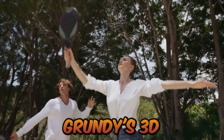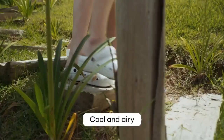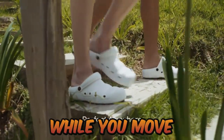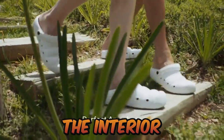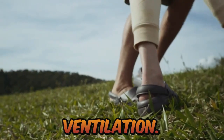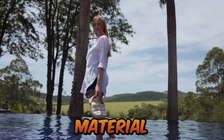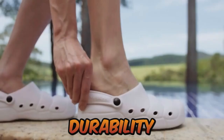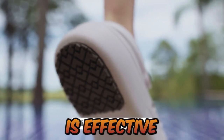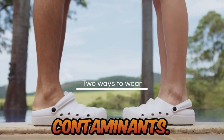Nio Grande's 3D arc structure works like air pumps, letting the shoes breathe. While you move with Nio Grande, the interior spaces created by the 3D arcs contract and extend to create ventilation. Nio Grande was designed with the optimal density of its EVA material to secure lightness and high durability at the same time. As EVA material is effective against contamination, anyone can simply rinse off contaminants.